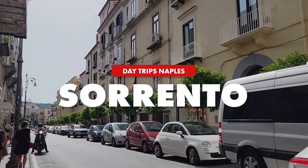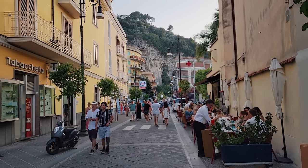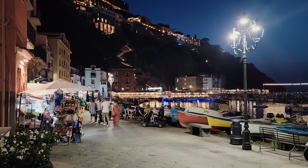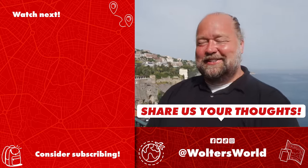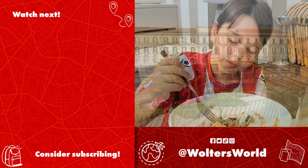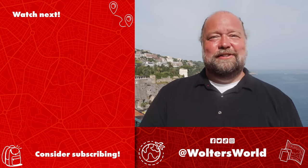Going back to Sorrento — Sorrento really is a mega tourist town. Every restaurant is catering to tourists, whether American, Italian, or from wherever. But it can be a nice day trip from Naples, or you can make Sorrento your base and explore all the same day trips. This video could really be called 'great day trips from Sorrento or Naples' because you can do all of these from either place. I hope this helps you plan — you could spend a whole week here seeing all these fantastic destinations. All the best, bye from Sorrento!